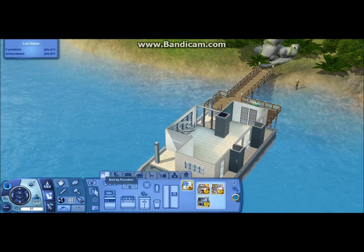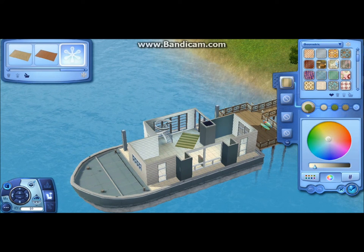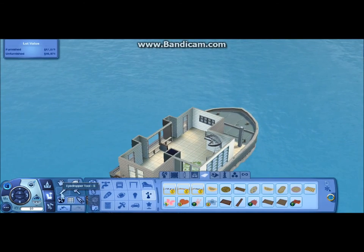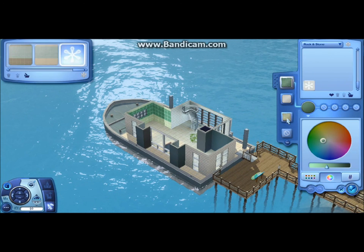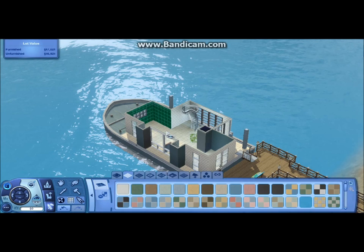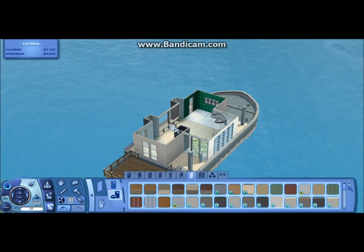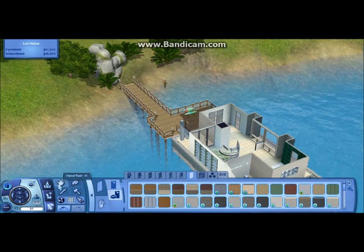I'm working on three other houses right now, but I might scrap one of them because it's an Island Paradise house and I don't like the way it turned out. I don't really like Island Paradise honestly — I like the boat features and some other things, but as far as building houses go, I don't really like it. The best lots are always near the water and most of them don't have a road connecting to them, and I like being able to build realistic houses with cars and stuff.